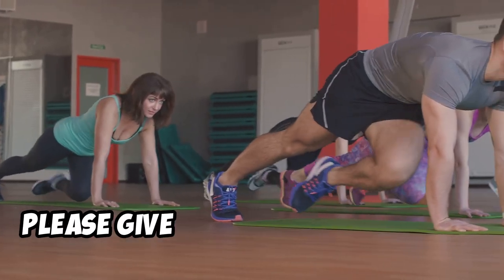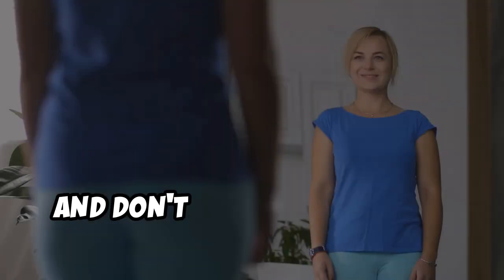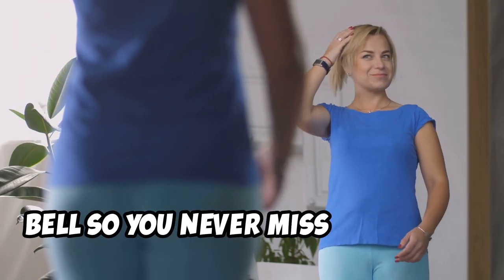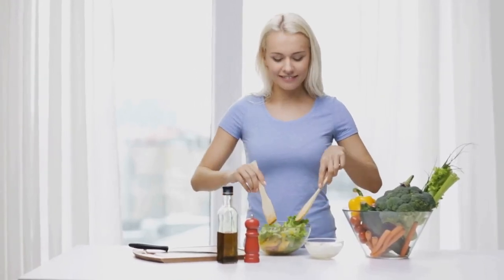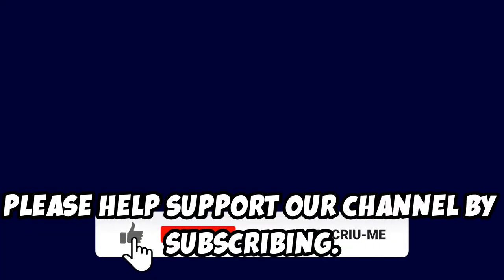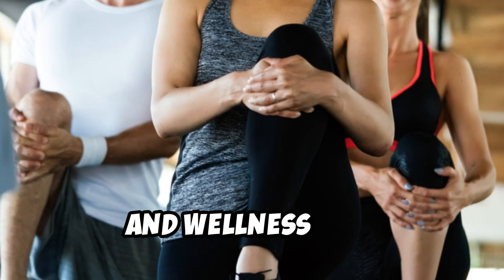If you found this video helpful, please give it a big thumbs up and subscribe to our channel for more health and wellness tips. Don't forget to hit that notification bell so you never miss an upload. If you enjoyed this content, please help support our channel by subscribing — your support means a lot to us and helps us continue to bring you valuable health and wellness tips. Thanks again!